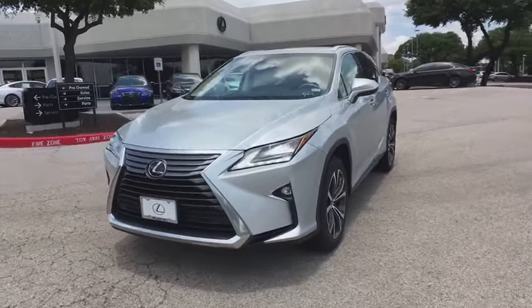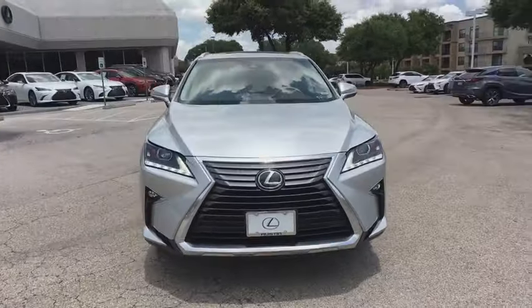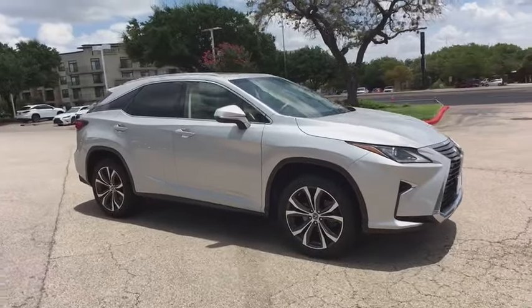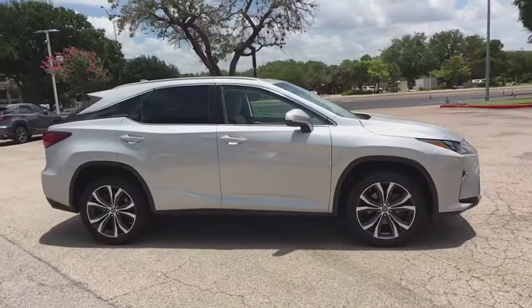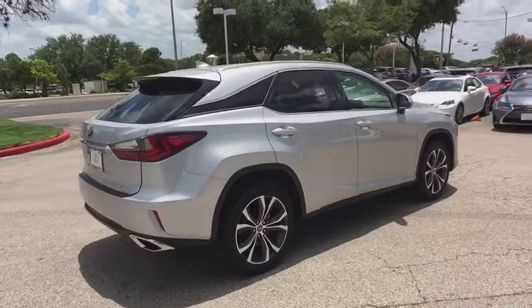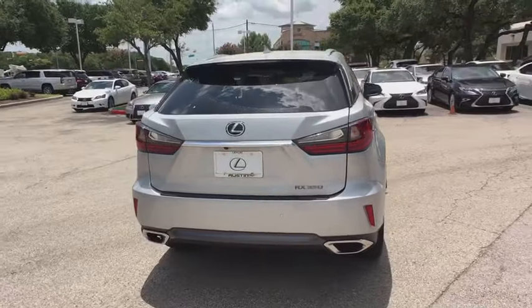Take a ride in the 2018 Lexus RX. The Lexus RX offers a spacious interior with an extremely high level of quality. The RX is the perfect fit for those looking for fuel efficiency, a wide variety of safety and technology features, and that luxury feel.